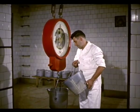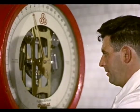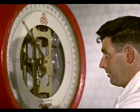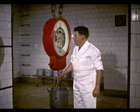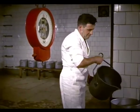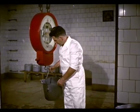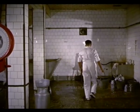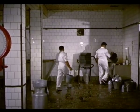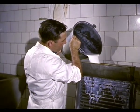La leche conviene depositarla en vasijas especiales totalmente higiénicas y controlar pesando el contenido de cada una. Entre el ordeño de una vaca y otra, es preciso lavar bien los útiles empleados, enfriar la leche si es posible y lavarse igualmente las manos.